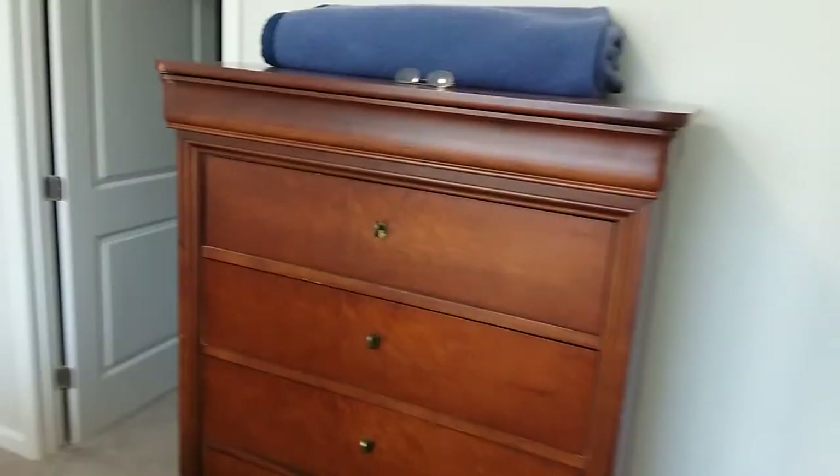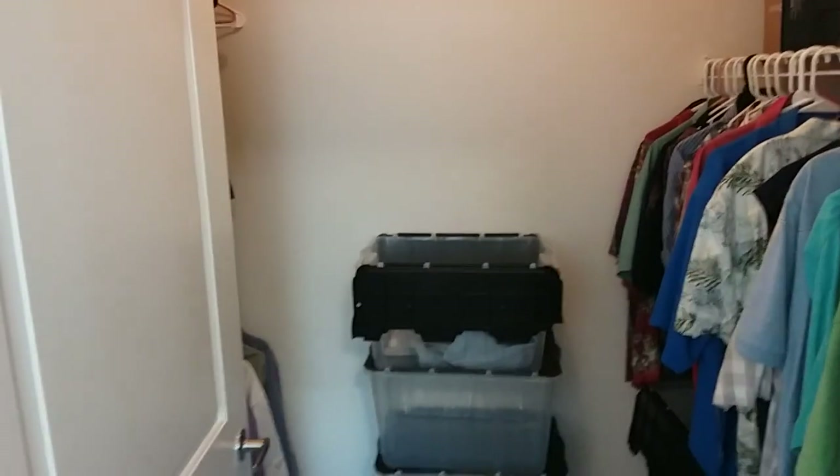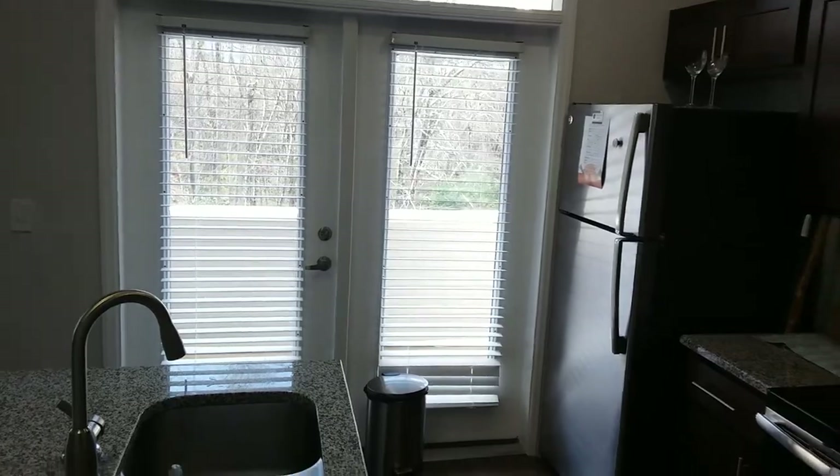Coming around — my chest of drawers and my closet. That's a relatively small closet, but it's adequate for my needs. And that is it. That is my new home. Hopefully you'll be able to see it sometime in the near future. Thank you very much. Bye.